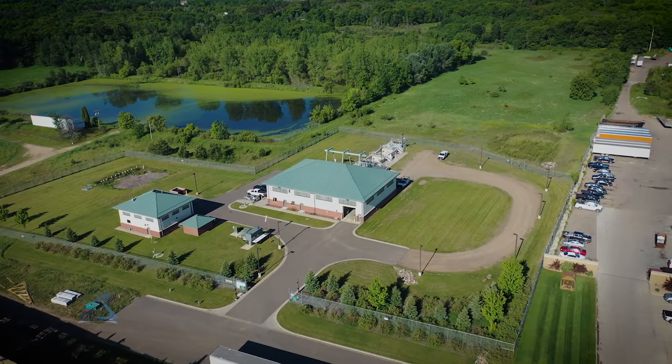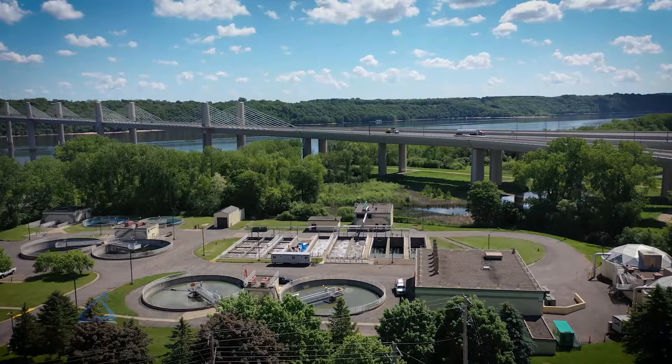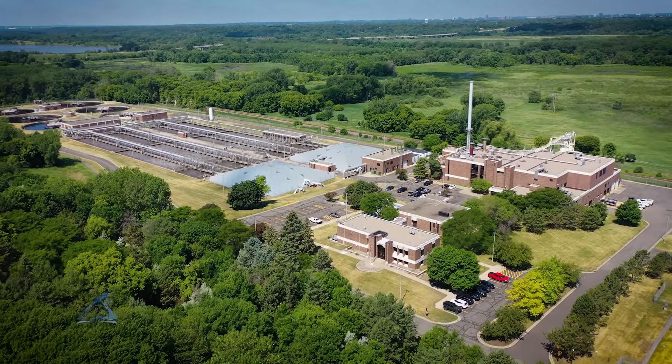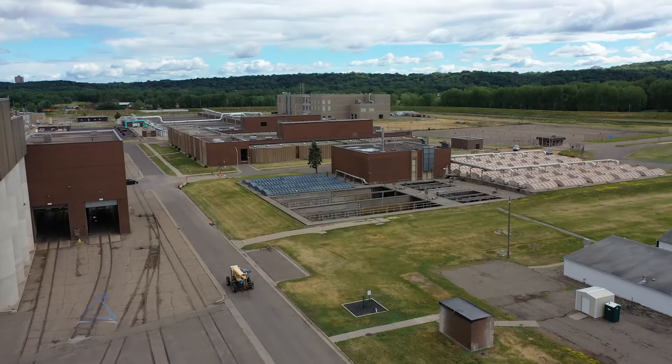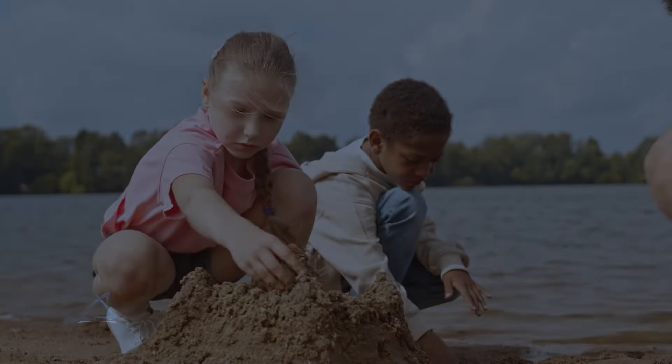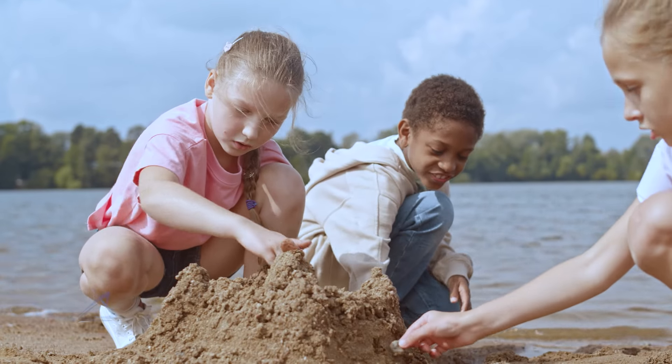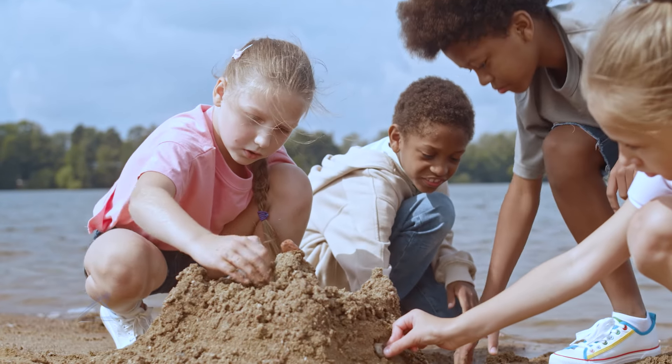Because of our dedicated staff, Metropolitan Council Environmental Services is consistently recognized for our success in protecting public health and the environment. We are committed to recovering water resources so that we can all have clean water for future generations.